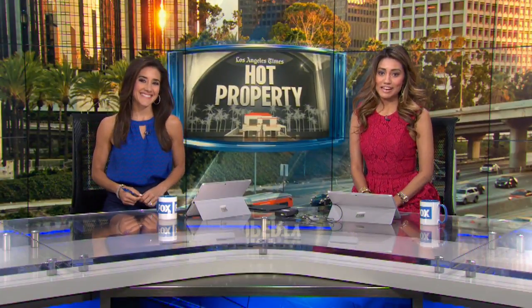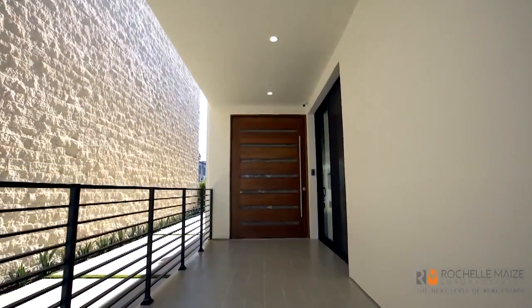Welcome back. We are bound for the 90210 for this week's hot property. It is hot on the market and a little risque. Take a look. It's kind of like the Wizard of Oz — you walk in and it's a whole other world. You name it, we have it.